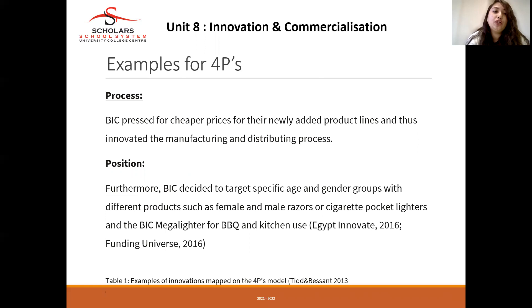For process innovation, BIC pressed for cheaper prices for their newly added product lines and thus innovated their manufacturing and distributing processes — changing how they serve customers and adopting a cheaper price tagline. For position innovation, BIC decided to target specific age and gender groups with different products, such as female and male razors, pocket lighters, and the BIC Mega Lighter for BBQ and kitchen use, targeting different customer segments from the market.